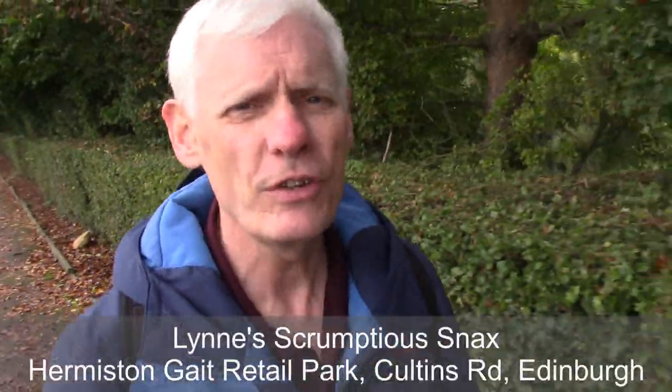According to TripAdvisor, Lynn's Scrumptious Snacks is the number one quick bite location in Edinburgh. It has 129 excellent ratings out of 130, and that 130th was just very good — left in 2020 during COVID-19, so I think we'll let them get away with that. Lynn's Scrumptious Snacks is about two miles in that direction. Let's go.